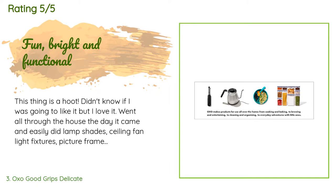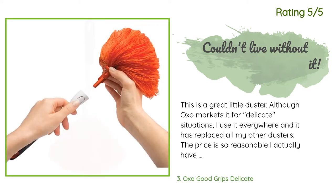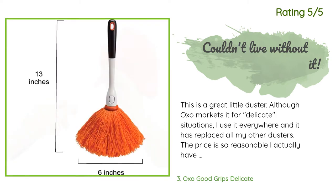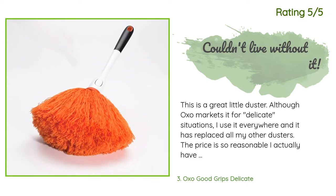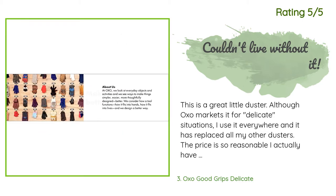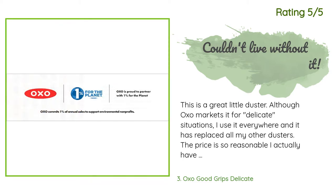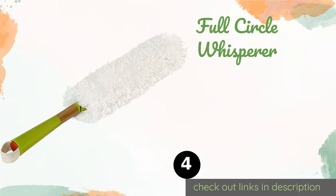Another happy customer said: This is a great little duster. Although OXO markets it for delicate situations, I use it everywhere and it has replaced all my other dusters. The price is so reasonable — I actually have two, one for upstairs and one for downstairs. I also have several refills that I switch out throughout the dusting process. As these become full and dirty, they easily release from the body of the duster and you just toss them in the washing machine on the delicate cycle. Remember: never use fabric softeners on this or any other duster.